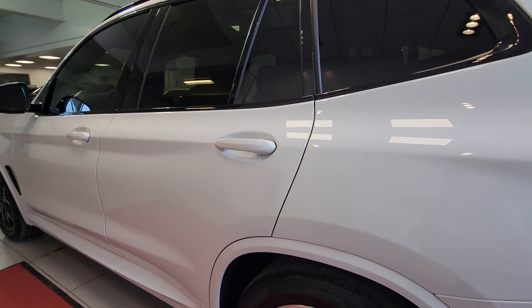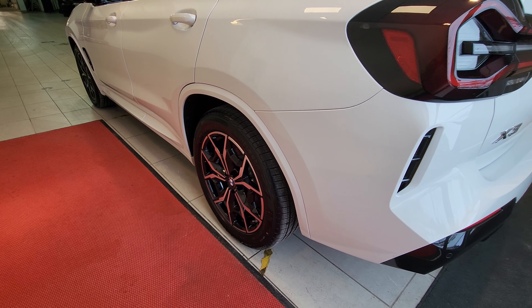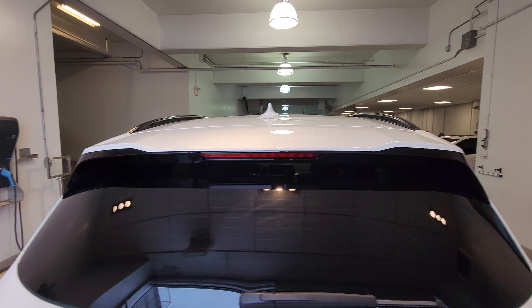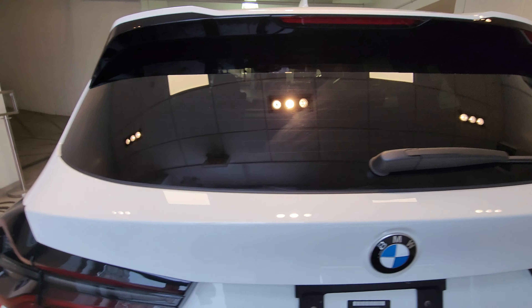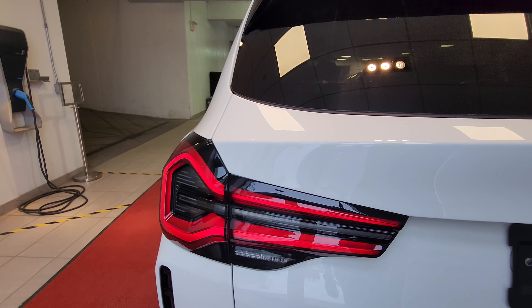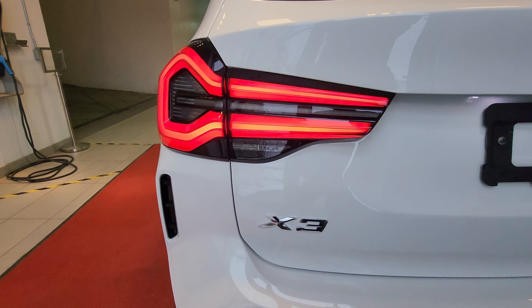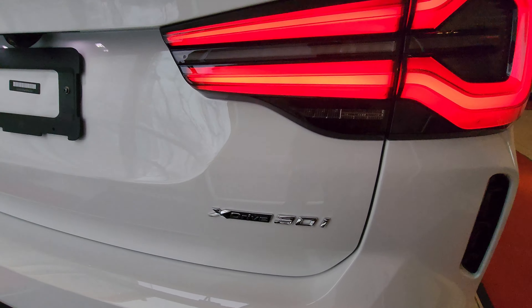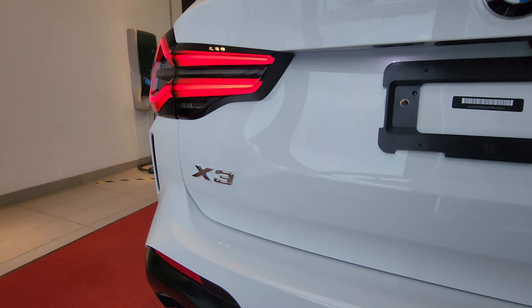Continuing along to the back, we have rear body-colored wheel arches as well. I love the spoiler on top, there's a rear wiper, and the tail lights feature the new design from the 2022 LCI. We've got X3 badging and xDrive 30i badging in chrome — the back end looks awesome.